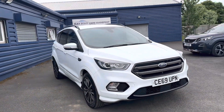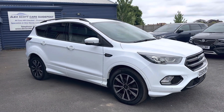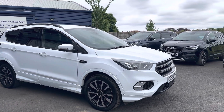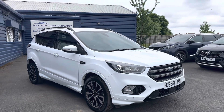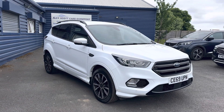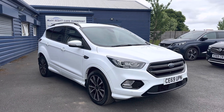As the car has arrived, it's one owner from new with full main dealer service history. The car comes with two keys and was last serviced in August 2022. It will get serviced for whoever buys the car, and it will also be MOT'd.